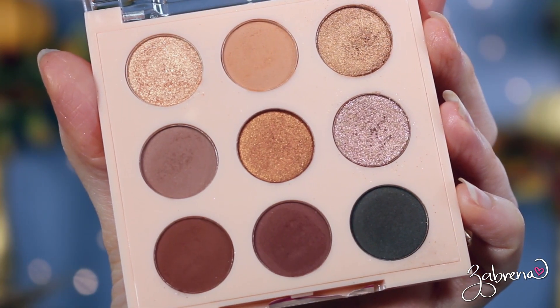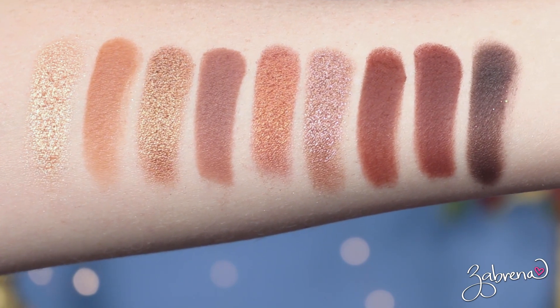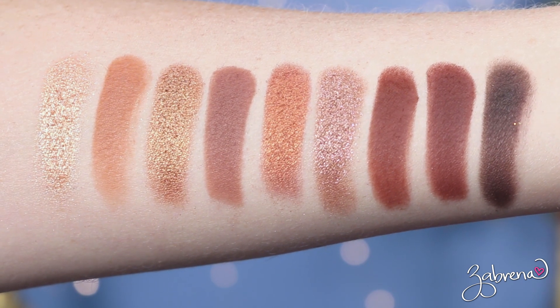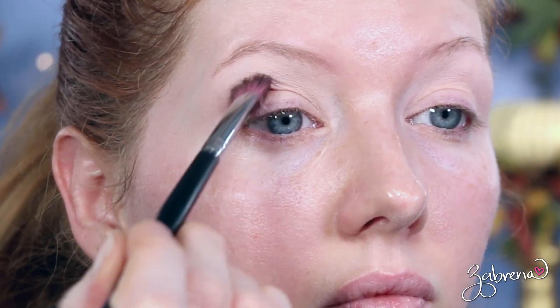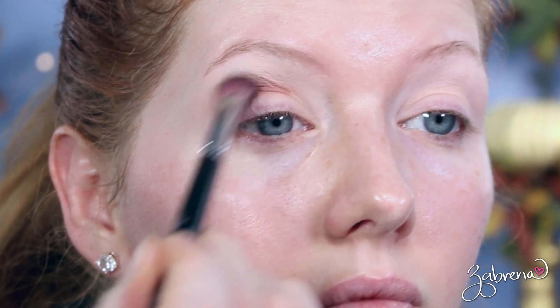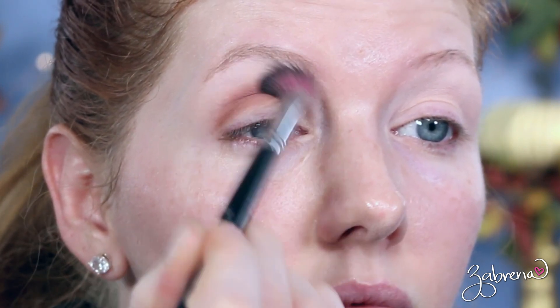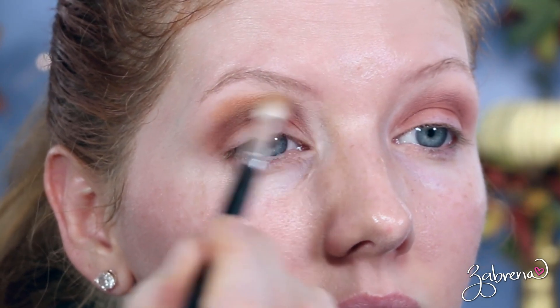Wet n Wild has never done scented products before, so I was a little taken aback by that — I could do without it. The third palette is called In Love with Cocoa, and this one is a very neutral palette. It does have a scent — a very light cocoa powder smell. You really have to hold these palettes right up to your nose to smell them; it's not something you'll continuously notice. If you're sensitive to scents, you don't really need to worry.